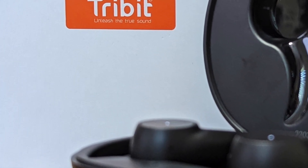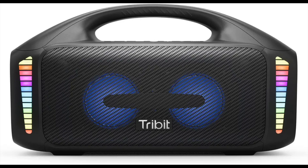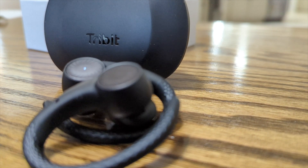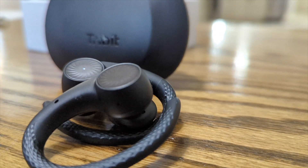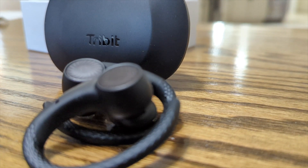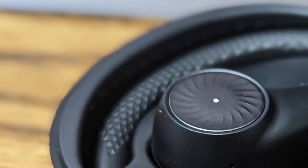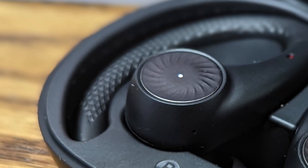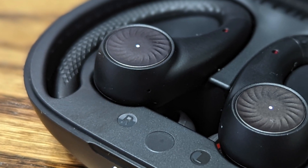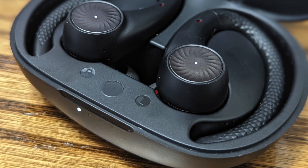Now it's time to have a look at the sponsor of today's video: Tribit. Tribit makes wireless Bluetooth speakers, headphones, earbuds and more. The Tribit Move Buds H1 are a pair of true wireless earbuds which are Bluetooth 5.2, powered by Qualcomm 3040 for low latency. They come with Qualcomm aptX support for high quality music, and also support Qualcomm cVc 8.0 which cancels 90 percent of background noise, leading to crystal clear audio calls.